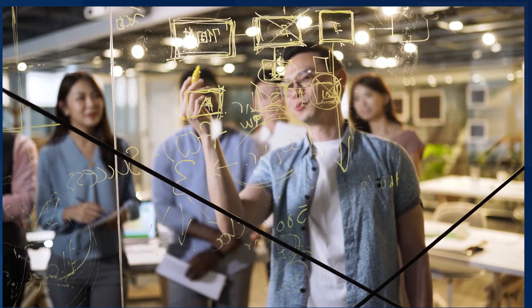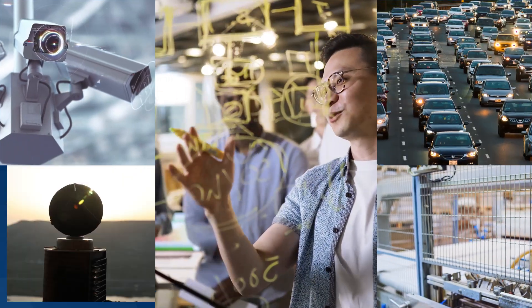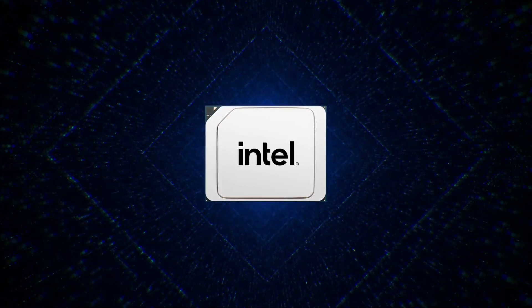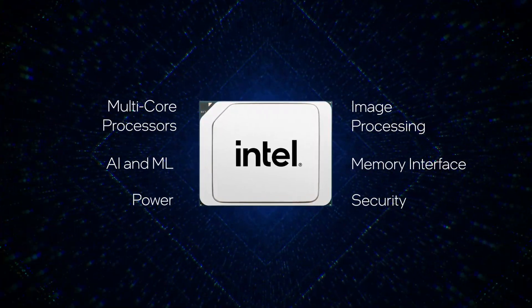For tomorrow's edge intelligent applications, engineers are challenged to find high-performance, low-power silicon devices that enable new integrated capabilities, such as AI and advanced image processing, with a diverse set of secure connectivity options.